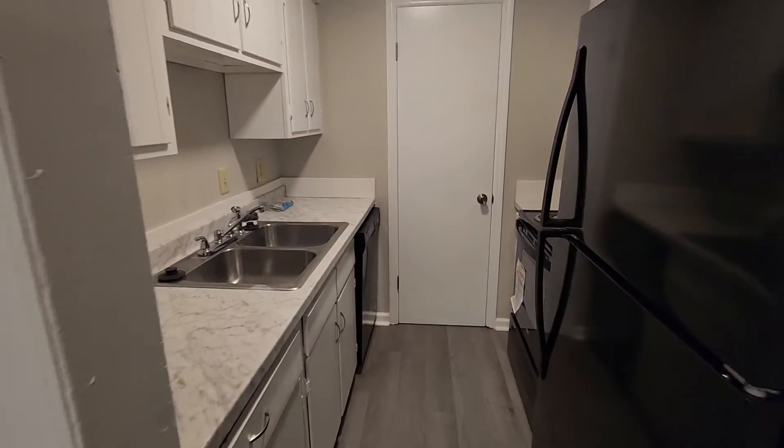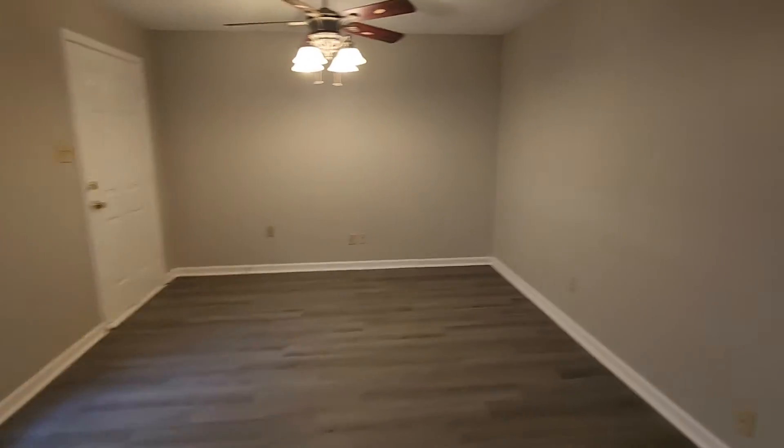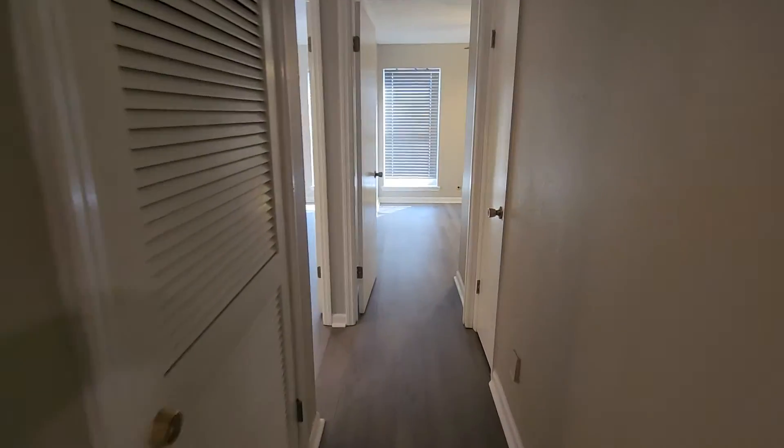It comes with a refrigerator, dishwasher, range, and a pantry. It does have central heat and air. Updated light fixtures throughout.